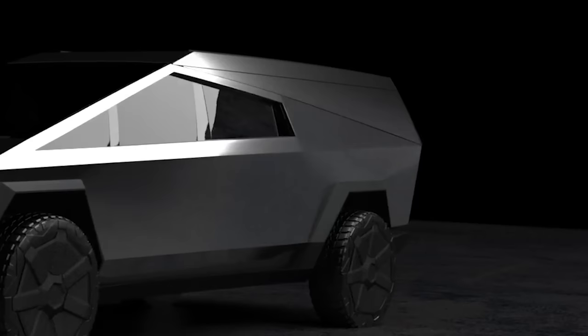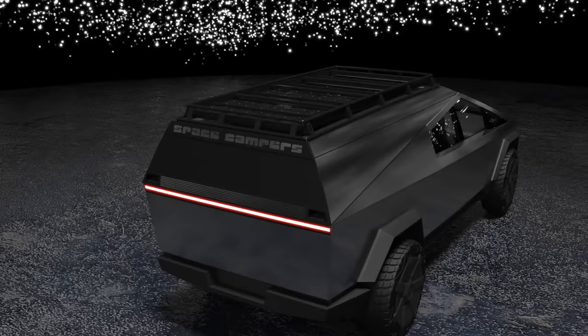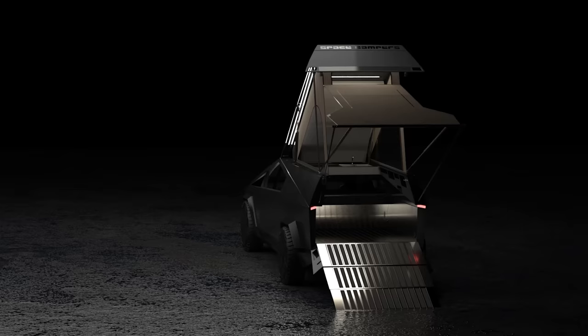Our base model camper comes in black. Upgrade to stainless steel for additional durability and heat shielding. We'll be offering more options for customizing your camper, including a logo delete or custom embossing.